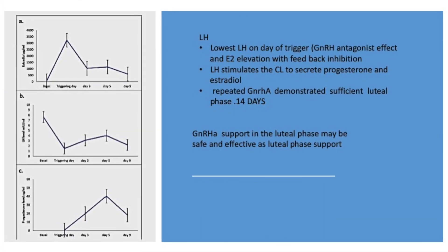So here, when you see that without HCG, using GnRH agonist as a luteal phase support seems to give similar success — that's quite remarkable.